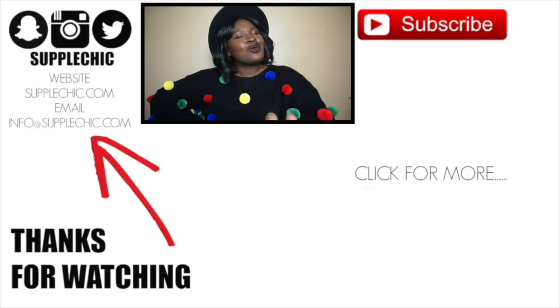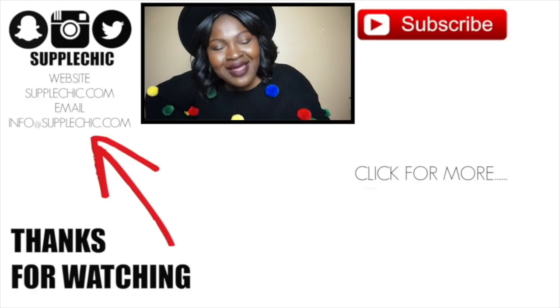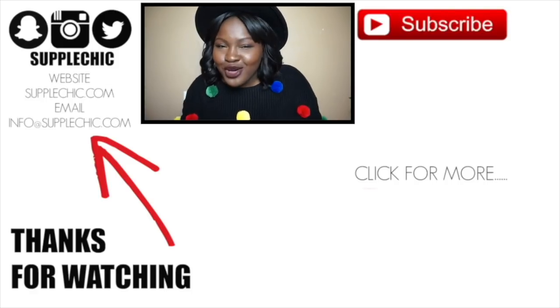I'm not going anywhere — there are loads of videos for you to check out. Just click on one of them and continue watching. Bye!